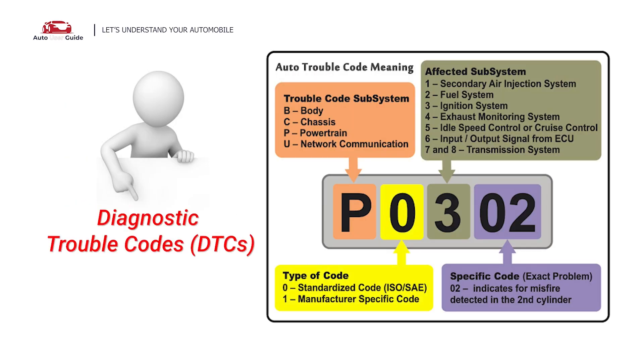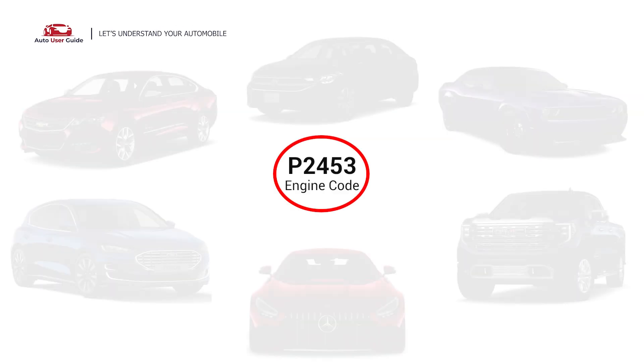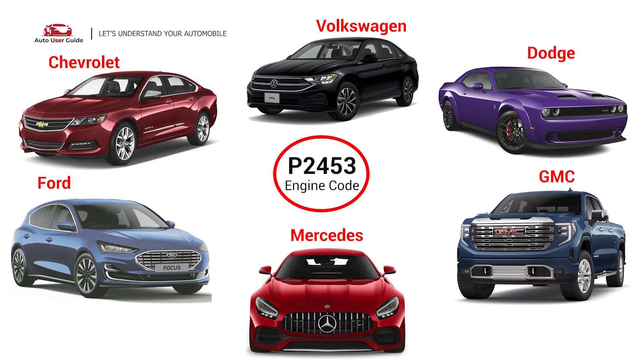Each DTC code corresponds to a specific issue in your vehicle. This error occurs in OBD2-equipped vehicles. The P2453 engine code can appear in all diesel vehicles with a diesel particulate filter DPF system, including vehicles made by Ford, Dodge, GMC, Chevrolet, Mercedes, and Volkswagen.